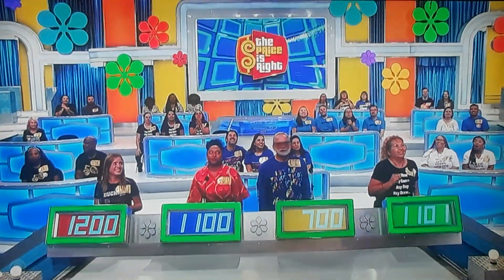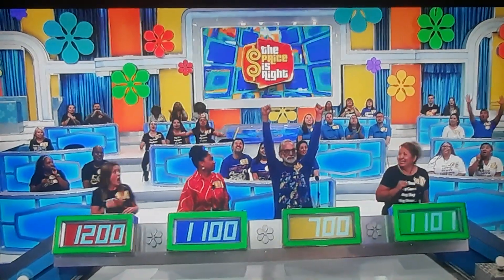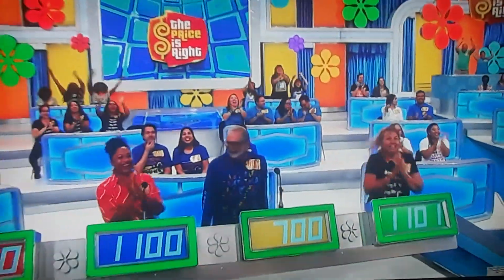Good luck, everybody. Actual retail price is $1,217. I can't believe this is happening. I'm so excited. Believe it. Welcome to the show.